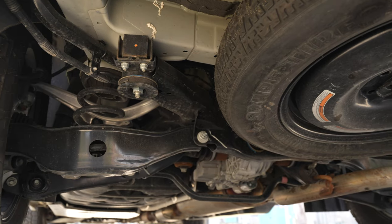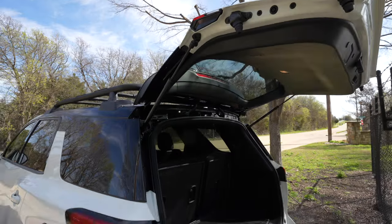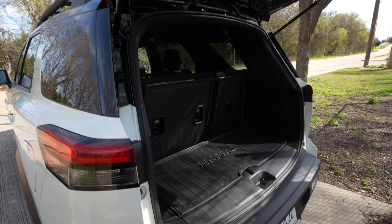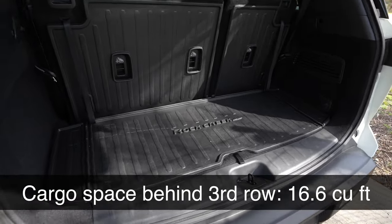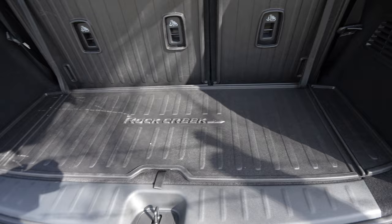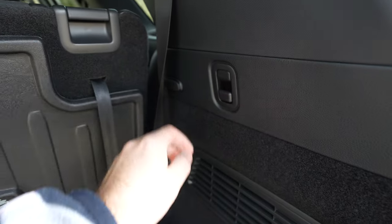Nissan gives us a spare tire under the back of the vehicle, but it is absolutely not the same as the rest of the tires. Cargo space in the Pathfinder — this is a manual liftgate, though you can get a power liftgate or a hands-free liftgate on the upper trims. Back here you'll get about 16 cubic feet. We've got this nice Rock Creek mat down here, tie-downs on each side for gear, and hooks which work well to sling some bags or groceries.